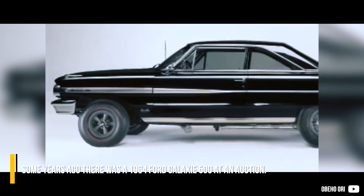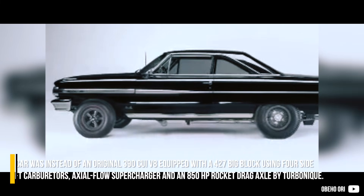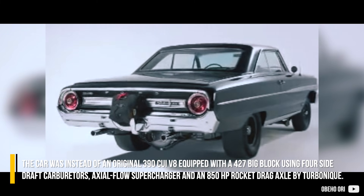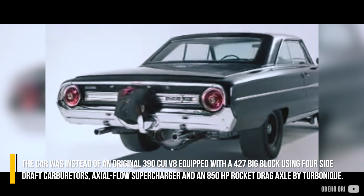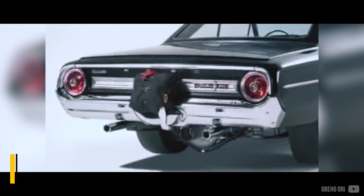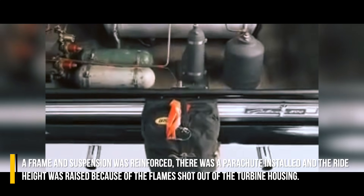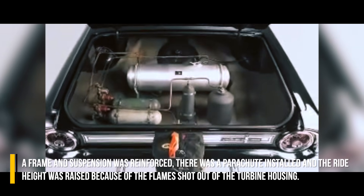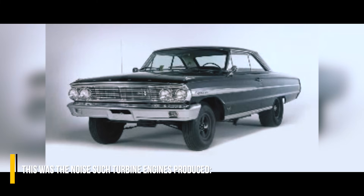Some years ago, a 1964 Ford Galaxy 500 appeared at auction. The car was equipped — instead of its original 390 cubic inch V8 — with a 427 big block using four side-draft carburetors, an axial flow supercharger, and an 850 horsepower rocket drag axle by Turbonic. Because of such power, the whole car had to be modified: the frame and suspension were reinforced, a parachute was installed, and ride height was raised because of the flames shot out of the turbine housing. This was the noise such turbine engines produced.